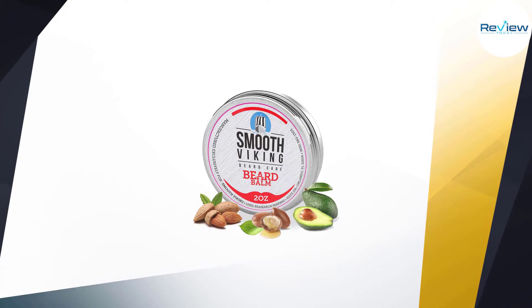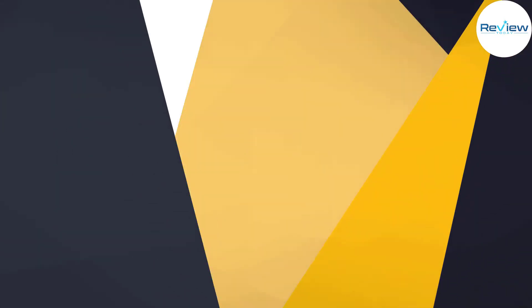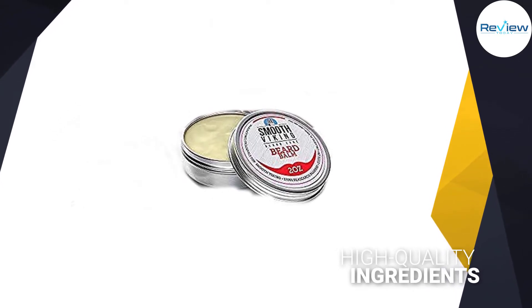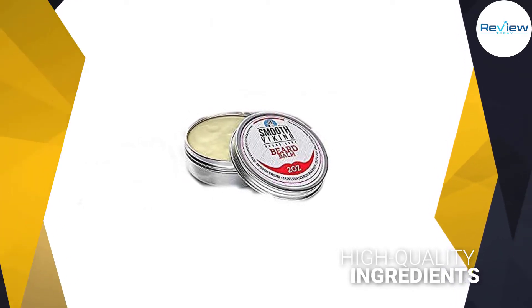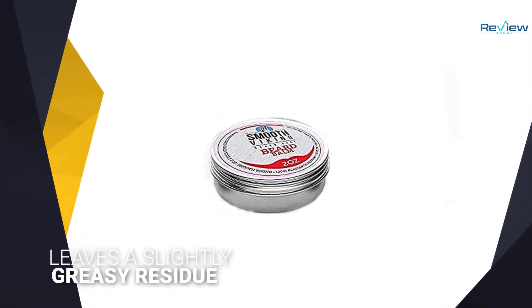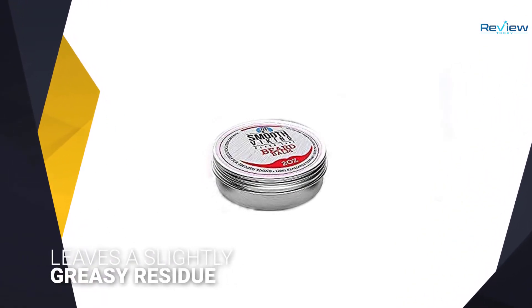All these ingredients provide a light and pure scent and work together in making your beard look and feel thicker and soft to the touch. They also encourage healthy beard growth by keeping it moisturized. Only a small amount of this beard balm is enough and can go a long way.